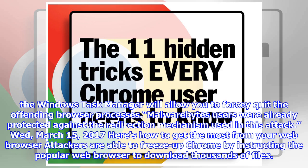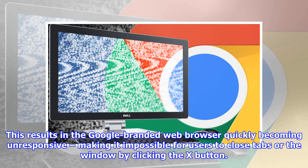Attackers are able to freeze up Chrome by instructing the popular web browser to download thousands of files. This results in the Google-branded web browser quickly becoming unresponsive, making it impossible for users to close tabs or the window by clicking the X button.